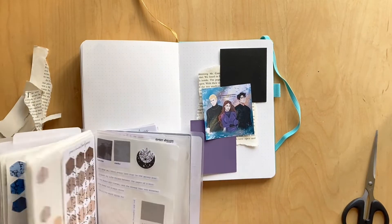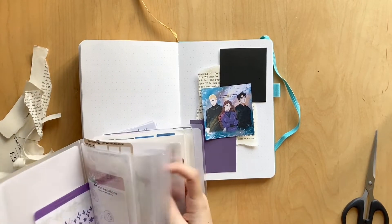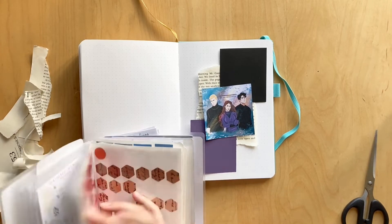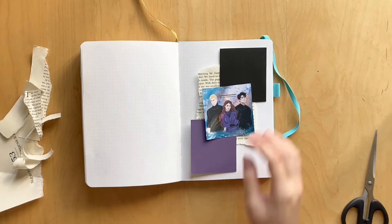The theme for this month — I'm doing a YA book series theme for every month of the year in 2022 — is Shatter Me, which is really fun. It's a dystopian series, if you haven't heard of it, though I'm sure you have because it has gained quite a bit of popularity through BookTok and everything.